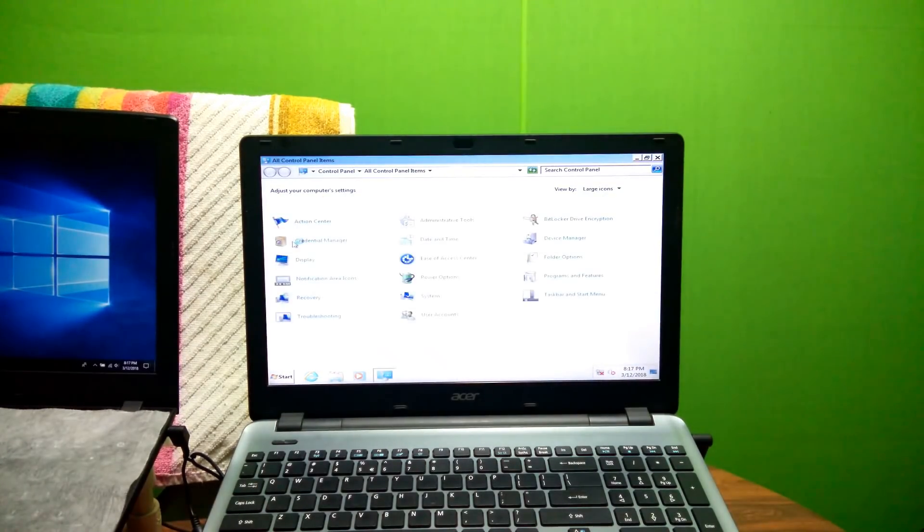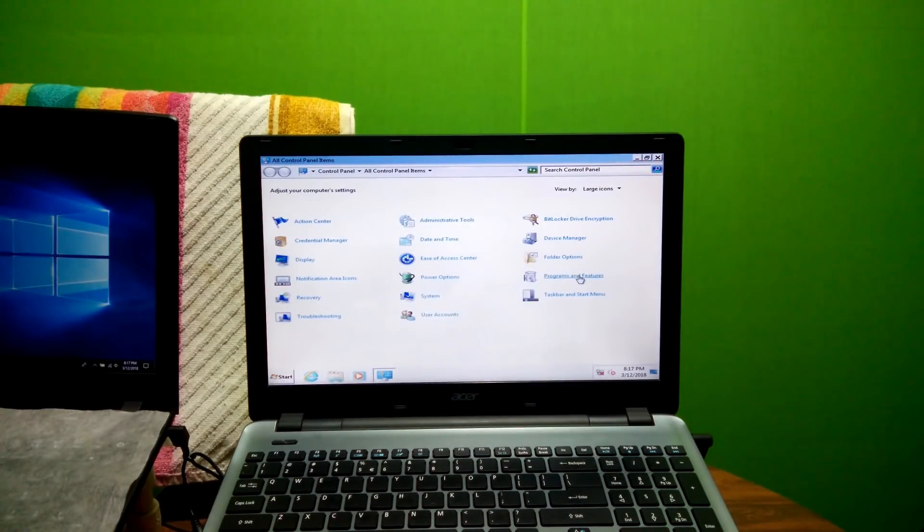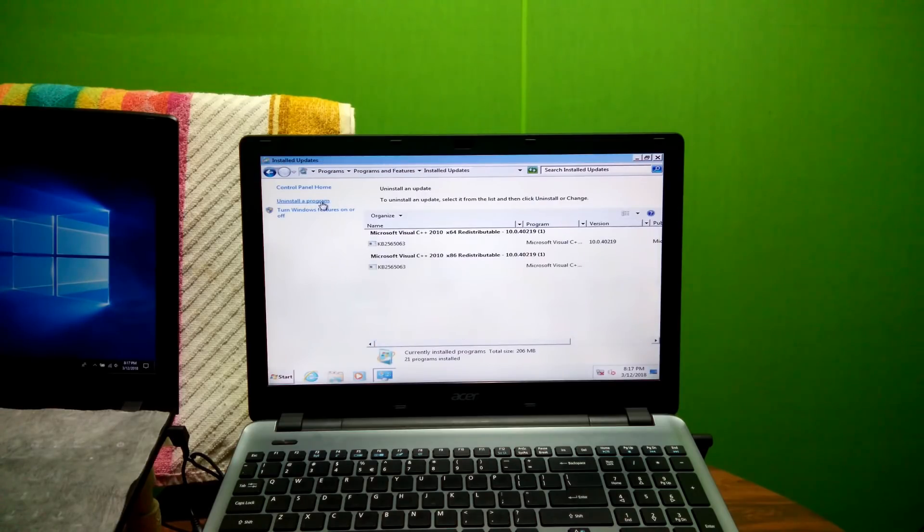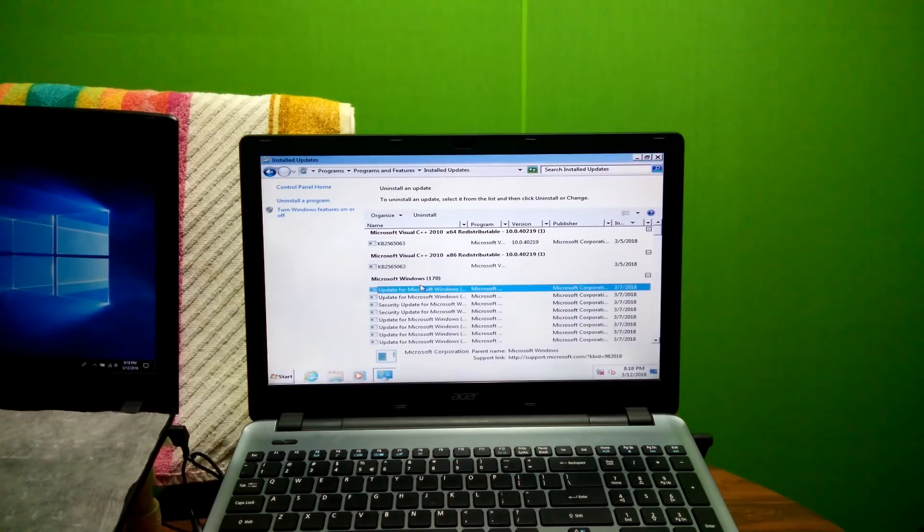Alright, next go to Control Panel, then Programs and Features. Next, go to View Installed Updates. Note: if you are sure that the Windows update stack problem occurred due to the installation of certain updates, then select all installed updates and uninstall them one by one. That's it.